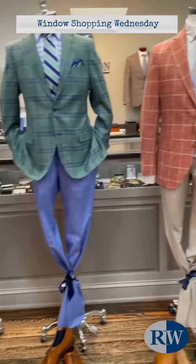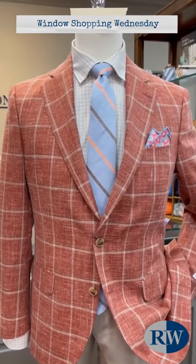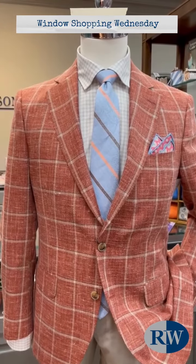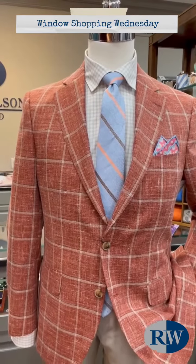The last mannequin is wearing another Peter Millar sport coat in a kind of rust or clay and tan windowpane, with a tan tattersall shirt from Scott Barber, another Gitman tie, and a coordinating pocket square.